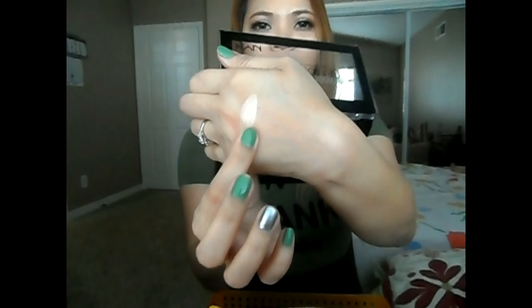Next is this ColourPop Ultra Matte Lip in the shade Lex. Whenever I tried to use this, everyone's been complimenting me, and for this one it retails for six dollars — for six dollars you can't go wrong with that.